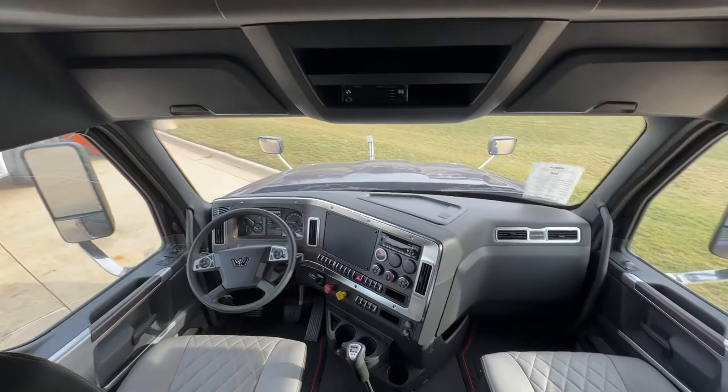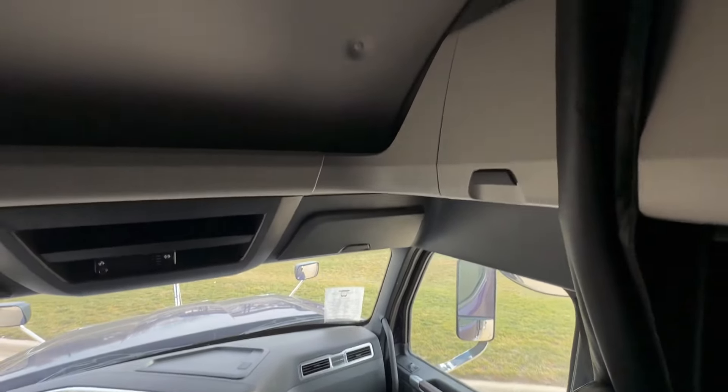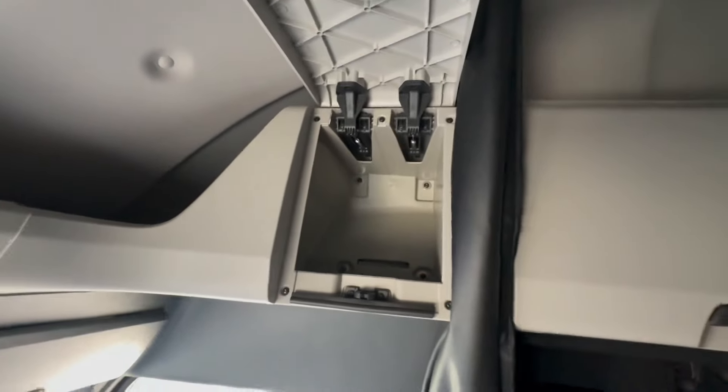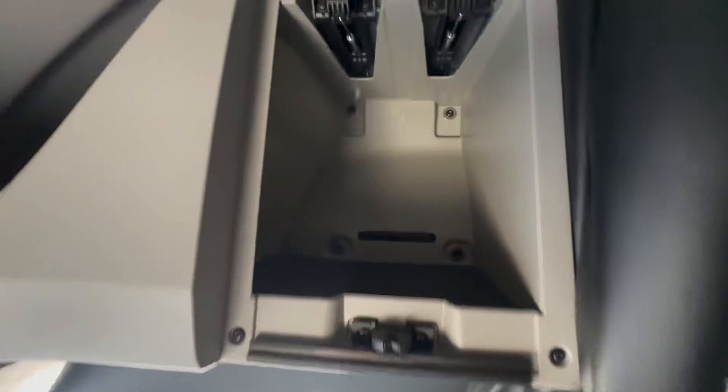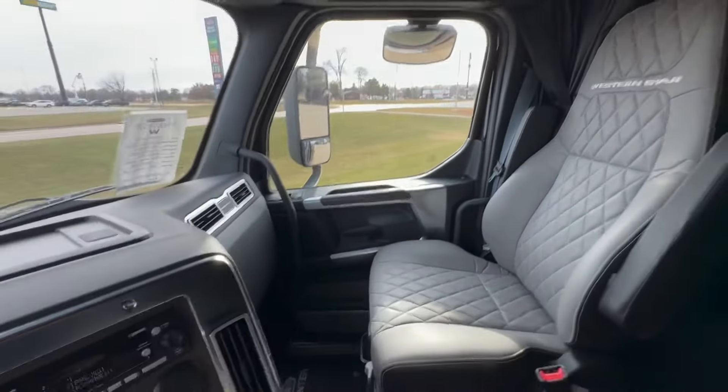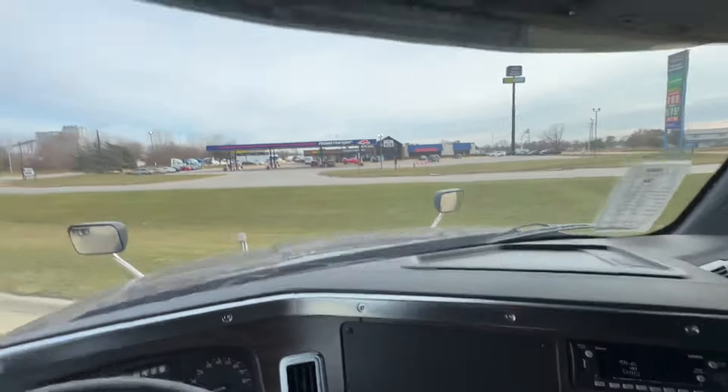Taking a look inside the cab of the 2024 Western Star 49X. Excellent overhead storage — we'll get that out of the way first. These cabinets open and hold themselves up. You can put whatever you need in there and they are deep, lots of room. One on the driver side, one on the passenger side. The shelf runs all the way across, deep enough so you can keep owner's manuals, books, anything legal you want to store up there.